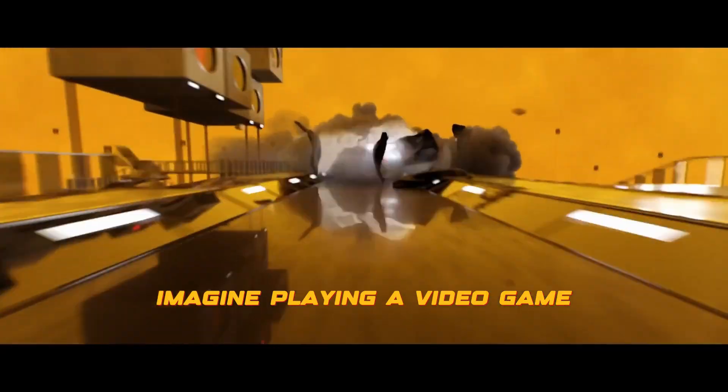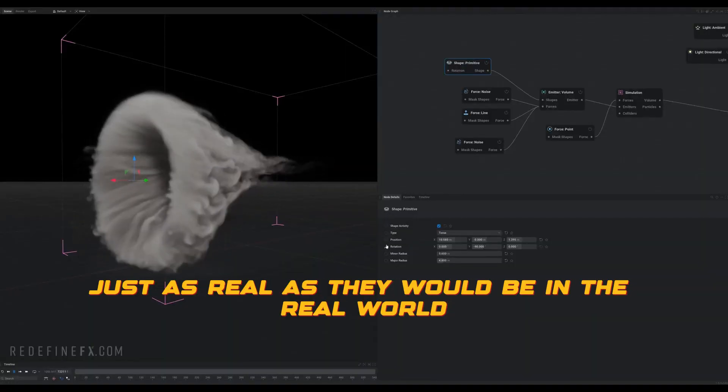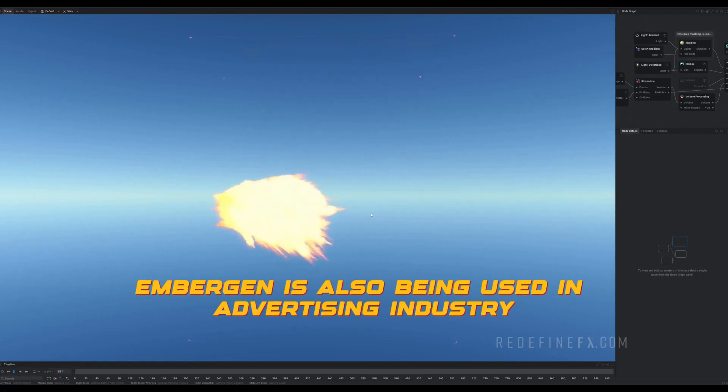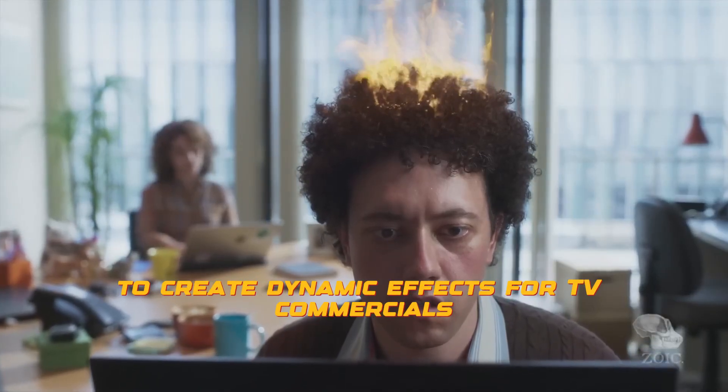Imagine playing a video game where the fire and explosions are just as real as they would be in the real world. Embergen is making that a reality. Embergen is also being used in the advertising industry to create dynamic effects for TV commercials.